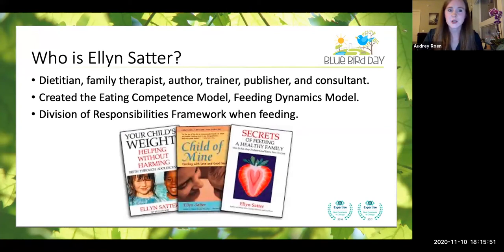Now we're going to dive into a woman named Ellen Satter. She is a dietitian, a family therapist, author, trainer, publisher, consultant, and parent herself. Ellen Satter created a model that we use at Bluebird Day, including the eating competence model, the feeding dynamics model, and the one we're going to talk about today — the division of responsibilities framework when feeding. These are just a few books that Ellen Satter has written. I always recommend that parents dig into Ellen Satter if you have the time and ability — these are great books, I highly recommend them.